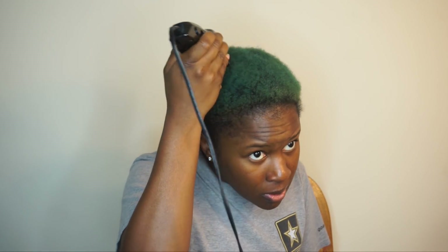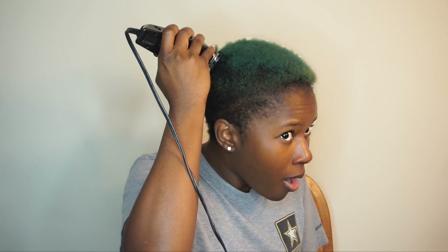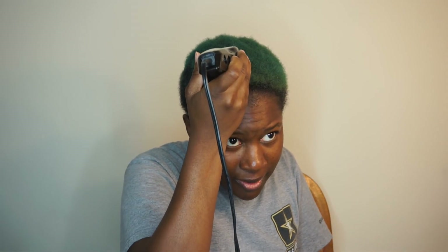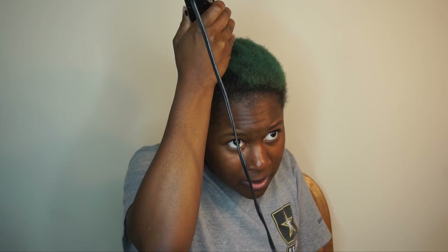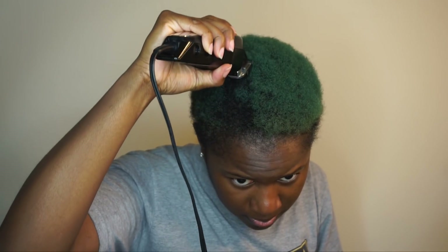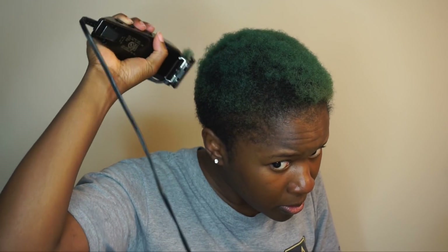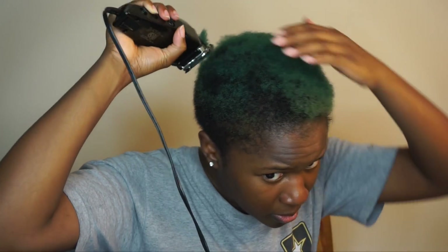I eventually switched the guard — I switched it to a one, I believe — and look at me, I'm so shocked that the hair is actually coming off. From what I watched on YouTube, I know you're supposed to go backwards at the top of your head. I was just trying to make sure I didn't have any bald spots. If it's a little uneven I didn't even care — I just wanted to cut the majority of the top off. See, I went too far down and almost made a bald patch, but hey, I'm learning!